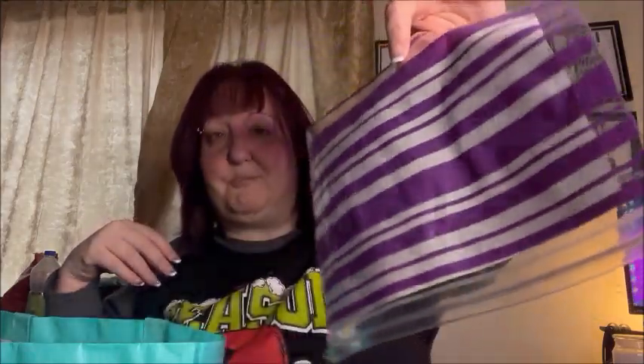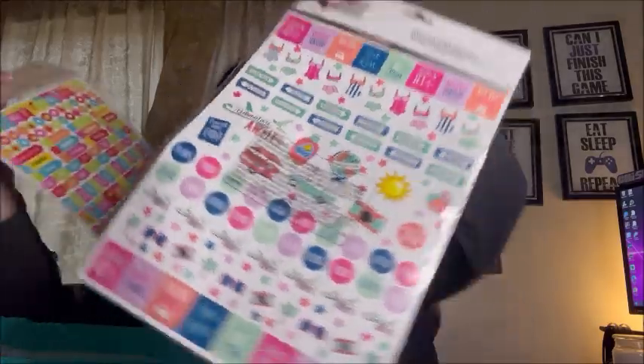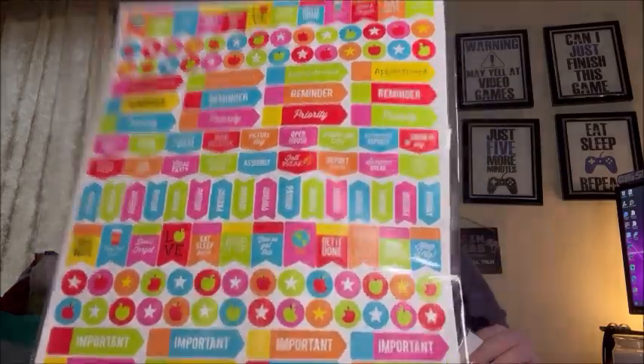I got another sash — this one says 'birthday queen.' I'm saving it for next year's birthday. Then I got this purple plastic pencil case with three holes so you can stick it in a binder. I also got planner stickers because I love my planners and collect stickers. These are really cute — I'm going to use them in my new planner. There are apparently 300 stickers in each package.